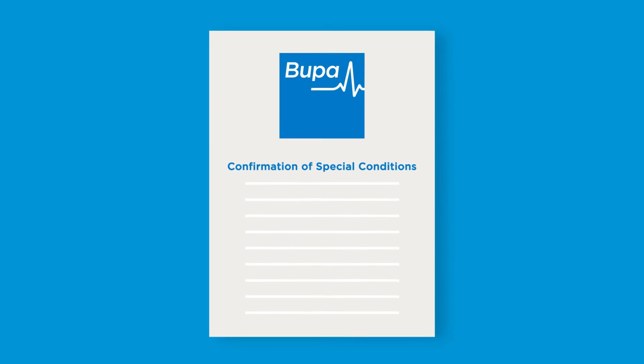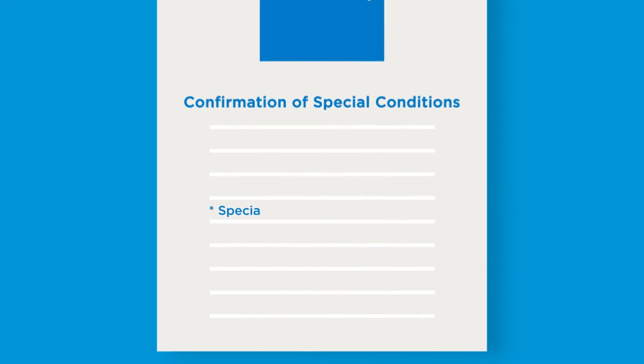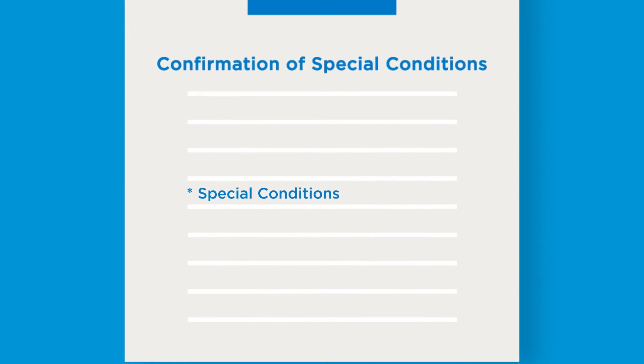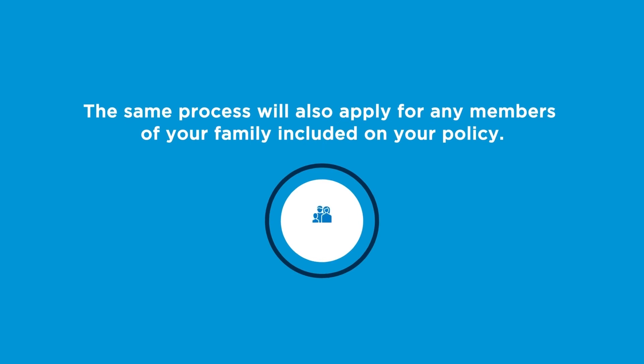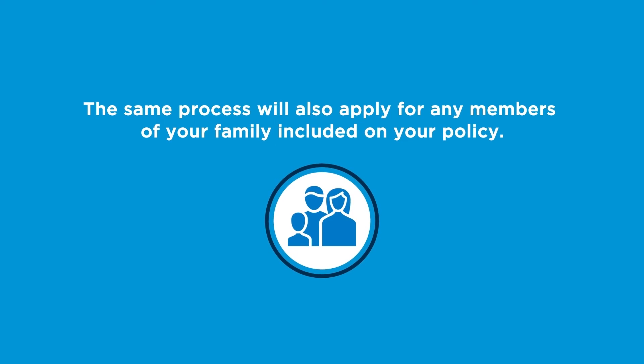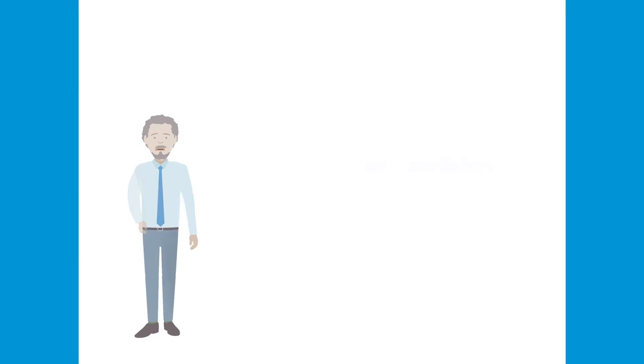You will be able to see any conditions that are excluded from your cover on the confirmation of special conditions. If a special condition is applied, we will send you a confirmation of special conditions, which will include family members under 16, or separately to any of your family included on your policy if they're age 16 or over.